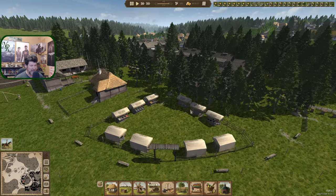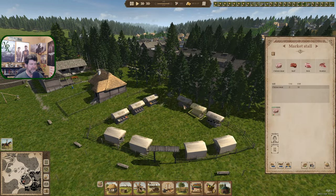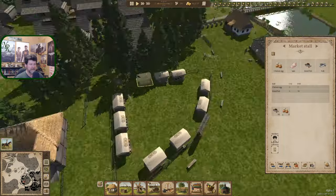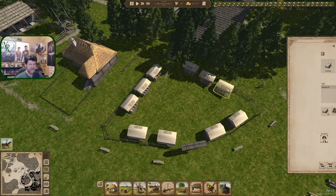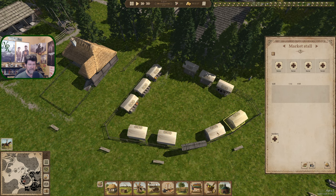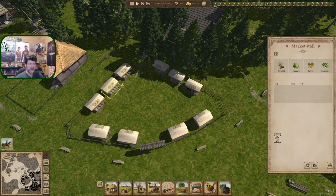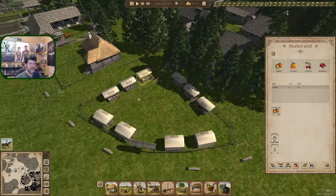I went ahead and played with the market booths a little more after last episode and got the majority of them scheduled. Everybody employed — well, we've got nothing to put into those two yet. So those are the two I'd fill last. Everything else has salt, flour, sunflower oil, and soap. Those vendors are employed.